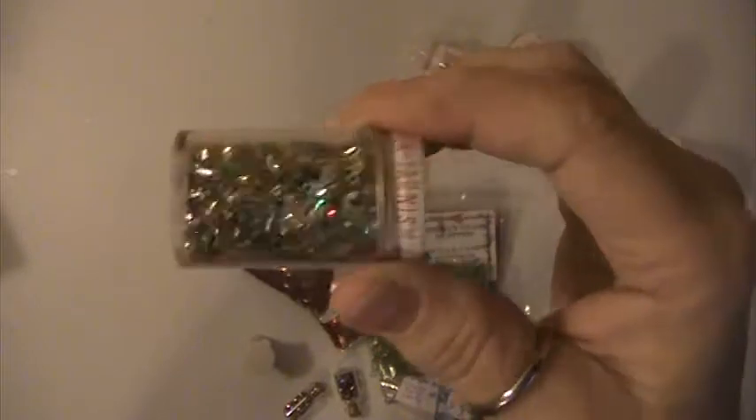This is a vintage glitter — it's all different colors, it's like a tinsel glitter. And here's one that's in green, it's a tinsel glitter. I'm getting just a little bit of this pink left in here, and then there's this white glitter.